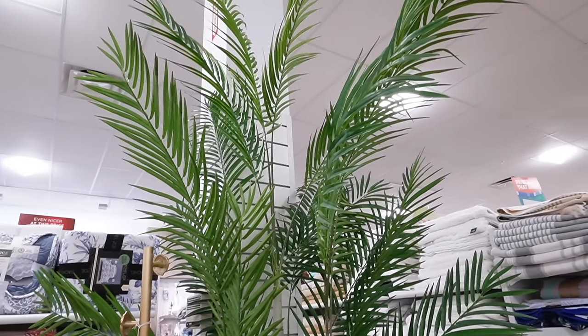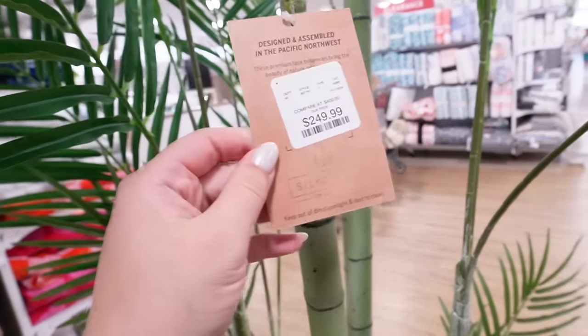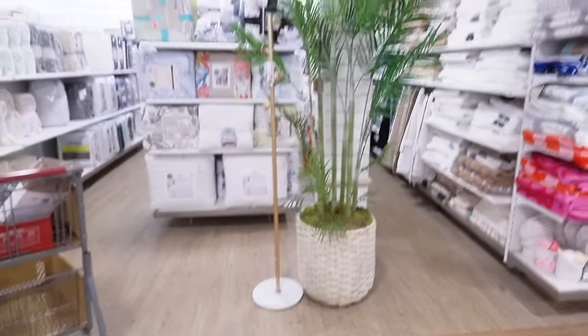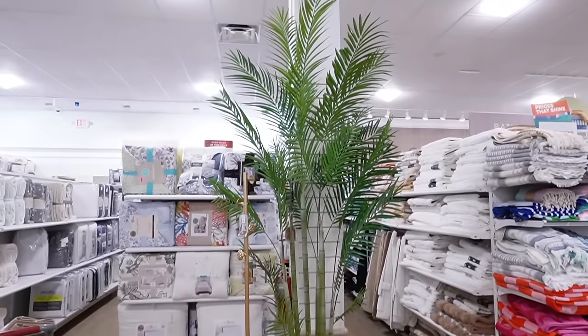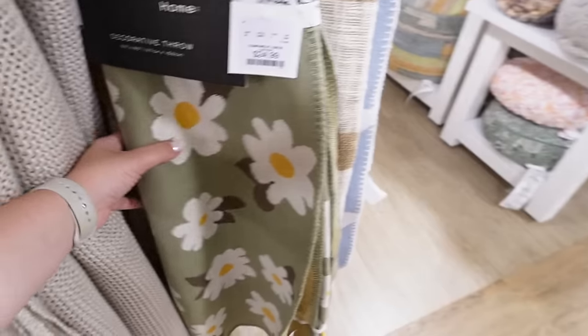Also look at this absolutely massive faux plant next to this — this thing is probably nine feet tall, and it's $250. Like, you can maybe tell from how big the planter is. Let me back up so maybe you can see. If you know how big the poles are in your HomeGoods — this thing is like nine or ten feet tall. You just never see things like that at HomeGoods.